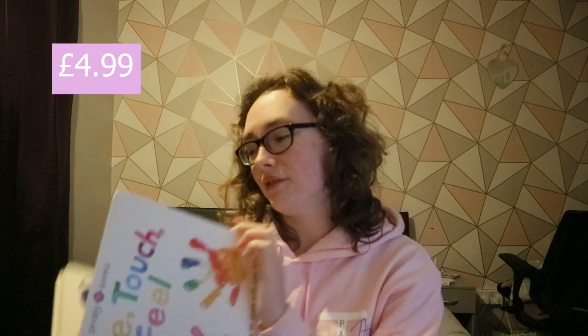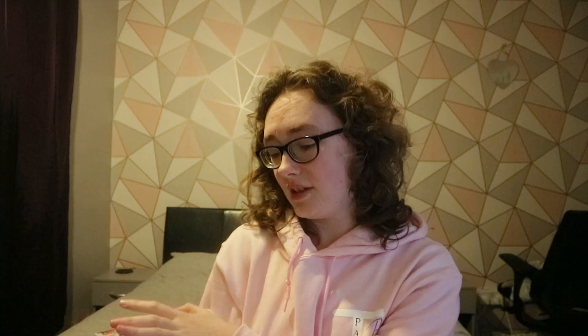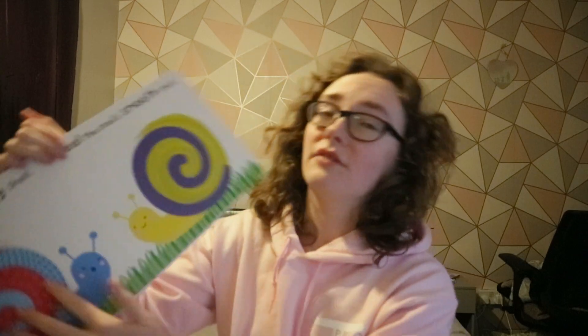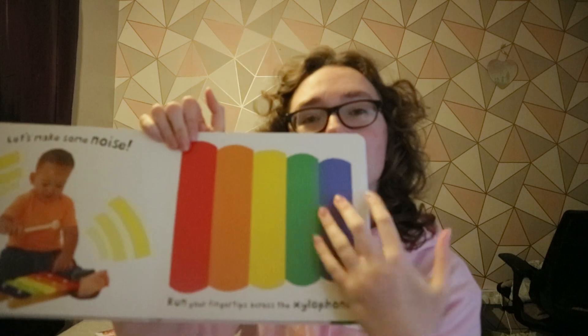The next book is a sensory book — this is 'See, Touch, Feel,' and it's really good for sensory play. I probably should have got this when she was a bit younger and more into sensory stuff, but I still think she'll enjoy it because it's something for me and her, or her and Josh, to do together. It's got loads of different sensory things on it, which I think is really cool.